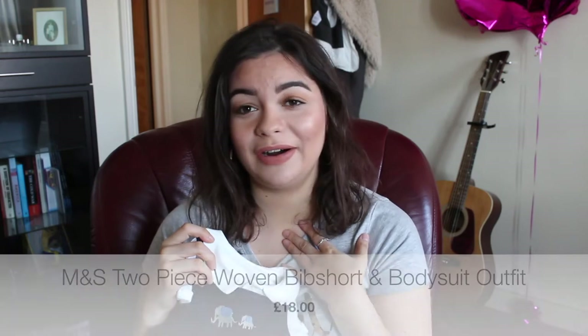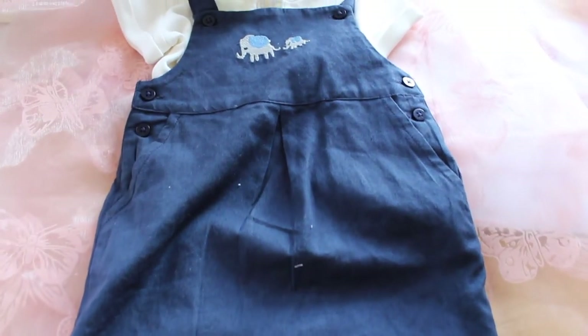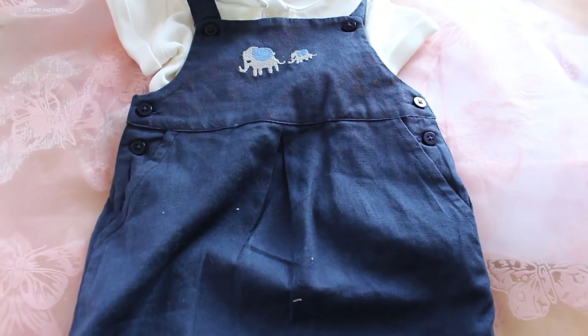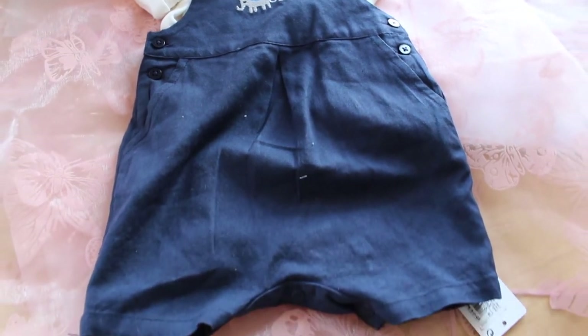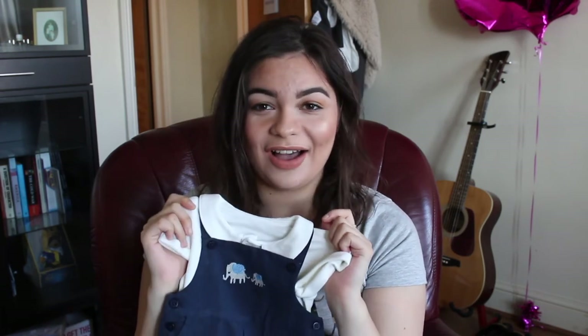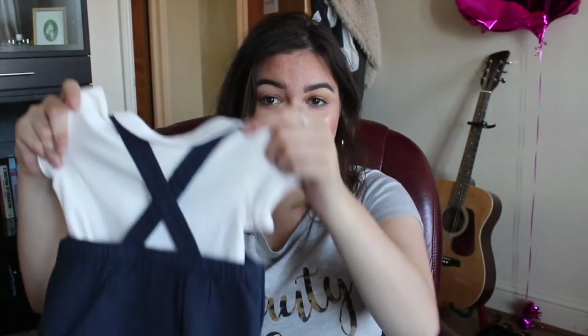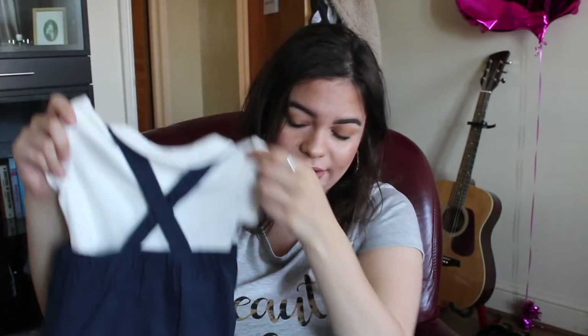My grandma picked this one up when I was with her the other day and it just melts my heart. It's a romper with two little elephants on it — little shorts with a plain white t-shirt underneath. It just has very royal-esque vibes, like something you'd see little Prince George in. The back is really nice too with a crisscross design. It still has a tag on it — this was eighteen pounds and it's zero to three months.